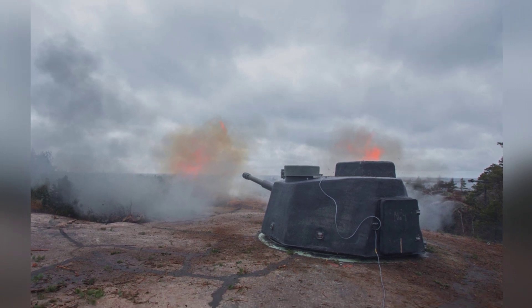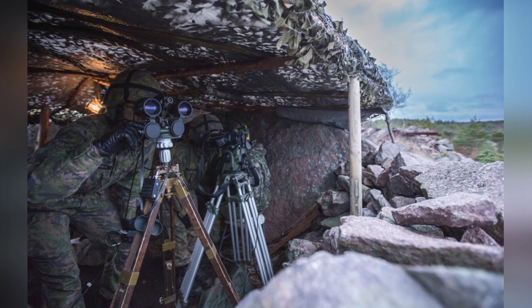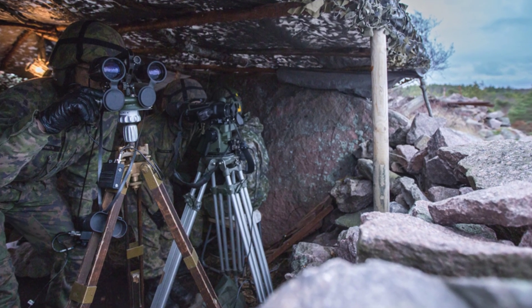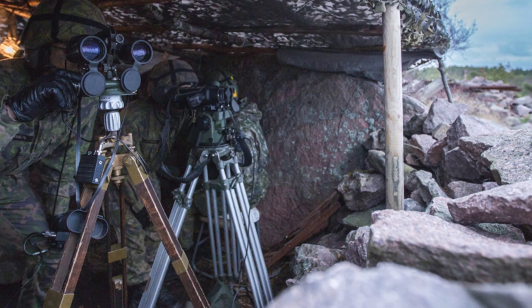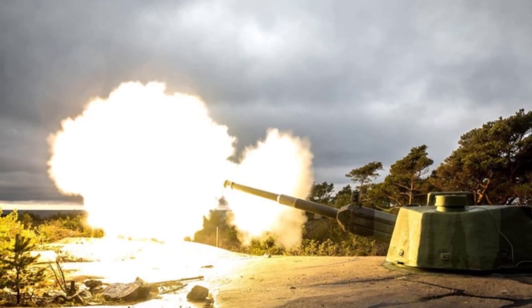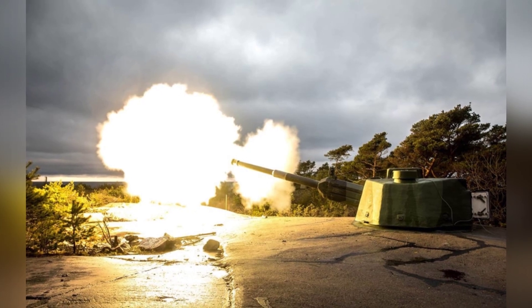It can rotate 360 degrees and the main gun is a 130mm cannon with a barrel length of 53 calibers equipped with a muzzle brake. The cannon is equipped with an automatic loading system, allowing it to fire three rounds within 20 seconds during rapid fire, with the rate of fire decreasing to six rounds per minute during sustained fire. It fires separate loading ammunition with a muzzle velocity of approximately 860 meters per second, which decreases when reducing the amount of propellant.